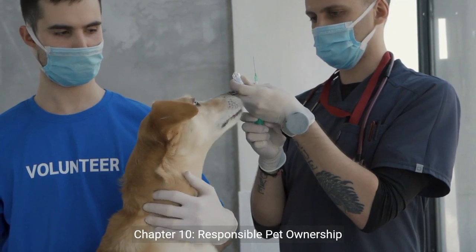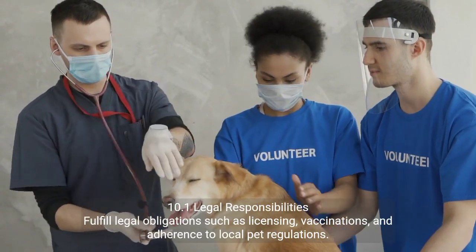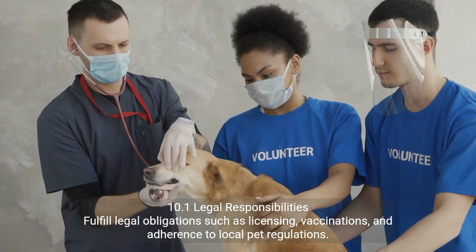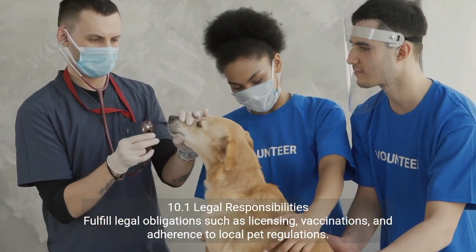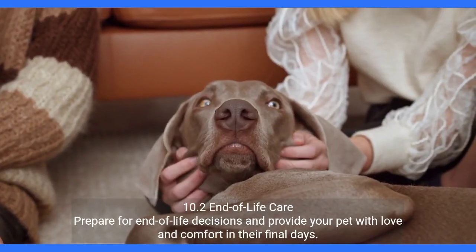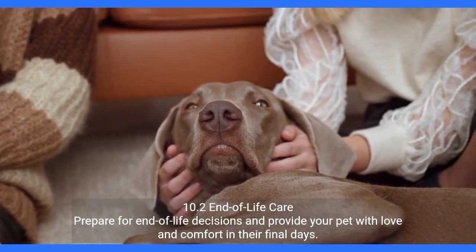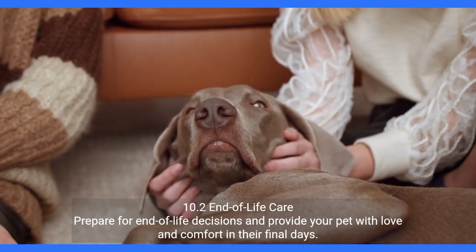Chapter 10: Responsible Pet Ownership. 10.1 Legal Responsibilities — fulfill legal obligations such as licensing, vaccinations, and adherence to local pet regulations. 10.2 End-of-Life Care — prepare for end-of-life decisions and provide your pet with love and comfort in their final days.